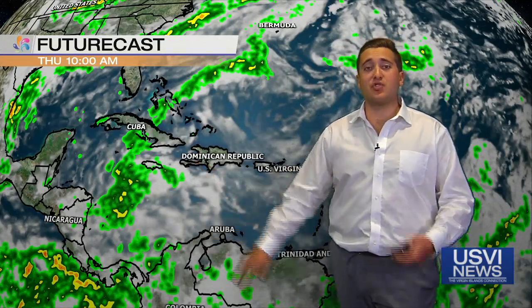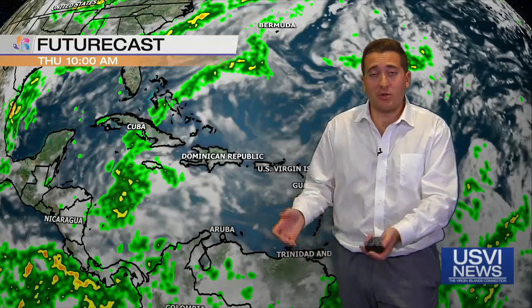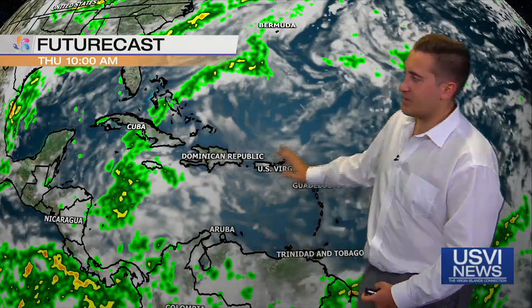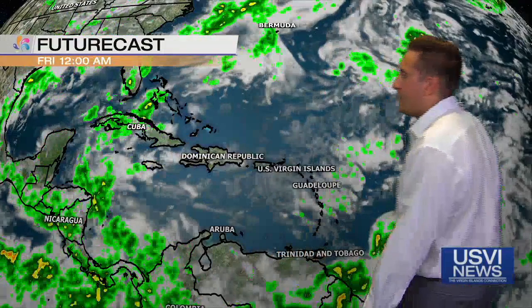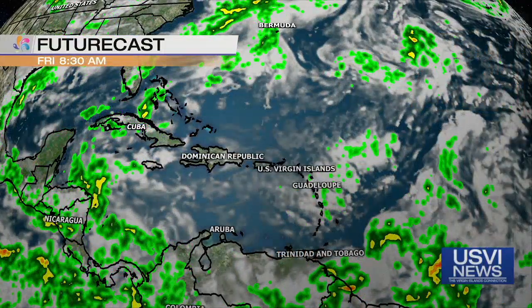This storm system does have a lot of shear — actually, the atmosphere it's going into has a lot of shear. That means the wind switches a lot with height, so those storms can't really form too well. That's exactly what we're seeing here. Those showers continue to push further off to the west, impacting Central America for the last day of the work week.